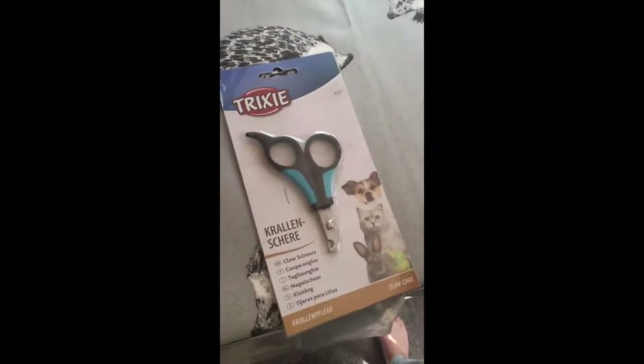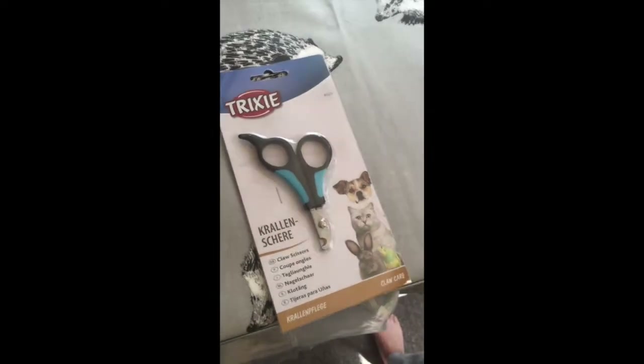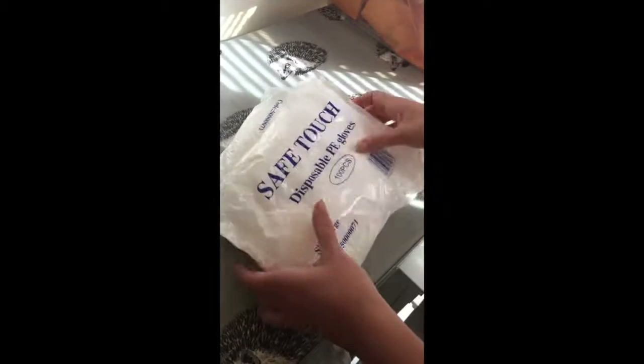The next thing we got was nail clippers. Hedgehogs need their nails clipped fairly regularly — they will be running so they might wear down a little bit, but generally they grow quite quickly. I've also got disposable plastic gloves, because they wee and poo quite a lot. Their wheels and any areas with excessive mess will need to be cleaned, and you obviously want to protect yourself.